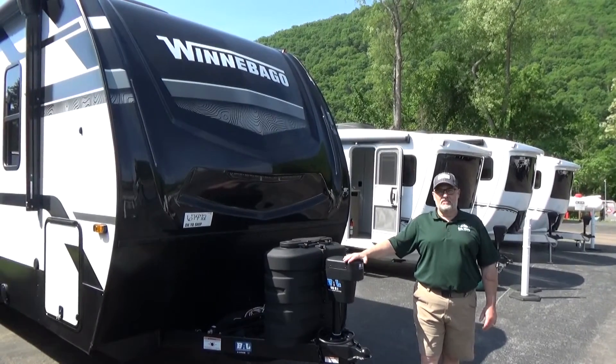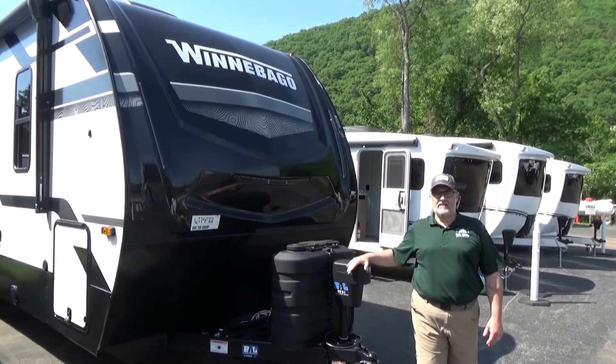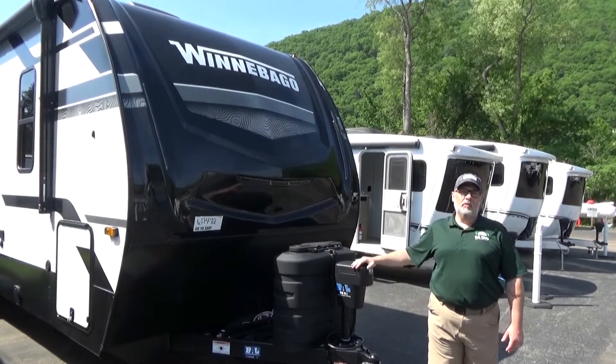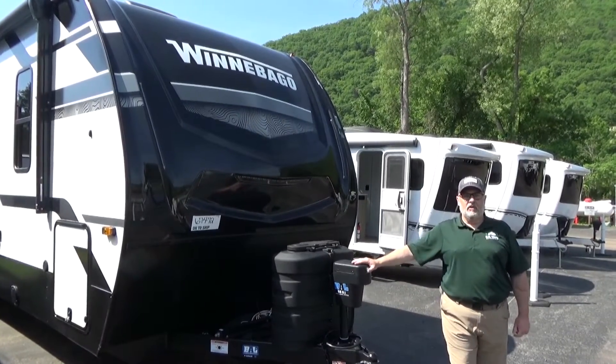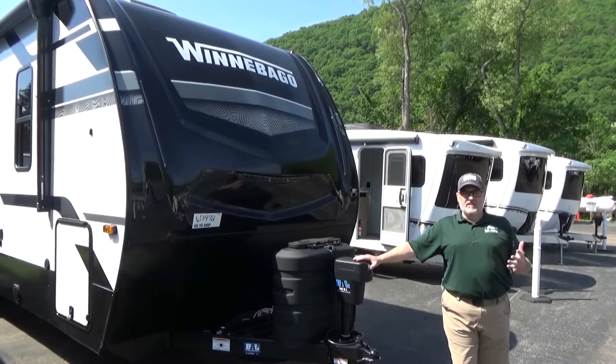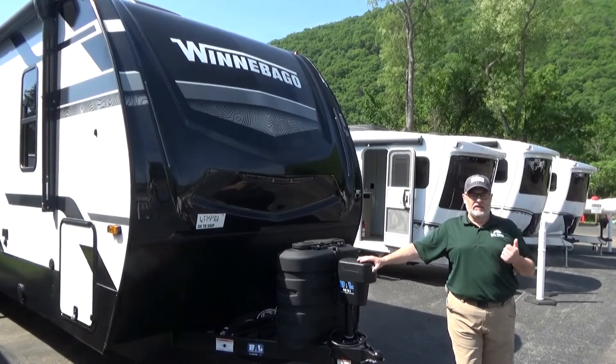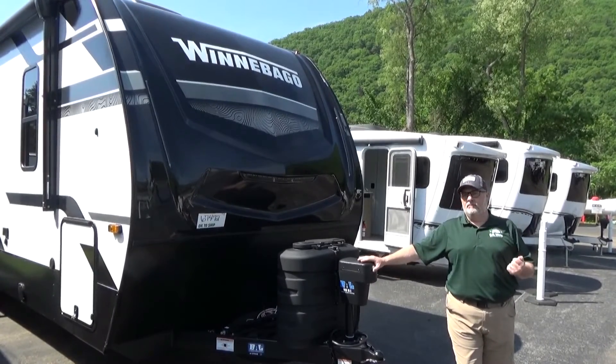Hey campers, Jeff with C.H. Waltz Outdoor and RV in Jersey Shore, Pennsylvania. Today I'm really excited to talk about the Winnebago Voyage 3235RL — what a great layout. It's a very traditional layout that a lot of manufacturers make, but Winnebago definitely puts their own twist on it and makes it such a great camper.